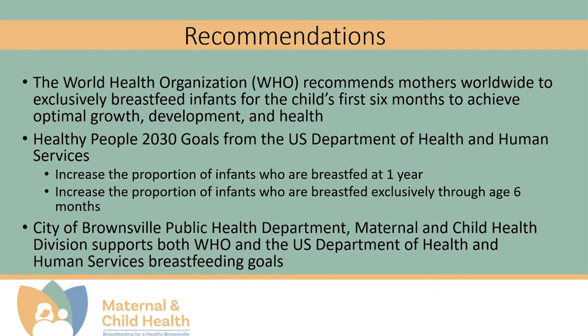Healthy People 2030 goals from the U.S. Department of Health and Human Services recommends to increase the proportion of infants who are breastfed at one year and increase the proportion of infants who are breastfed exclusively through age six months. The City of Brownsville Public Health Department Maternal and Child Health Division supports both WHO and the U.S. Department of Health and Human Services breastfeeding goals.